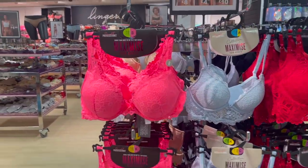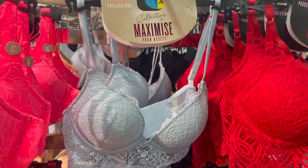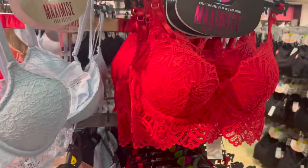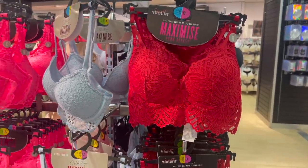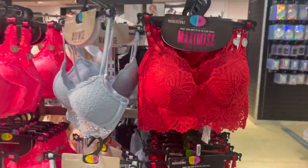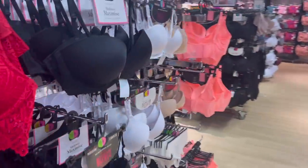Absolutely stunning bras — they've got a lovely hot pink and also a beautiful blue as well. This different style has such lovely detailing at the bottom and I absolutely love it. They also have a lovely lacy red one and I love the chunky band at the bottom. The prices are £8 each, so not the cheapest for Primark, but come on — look at what you're getting. They're so pretty.